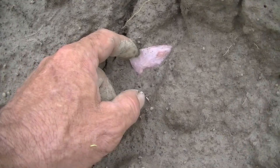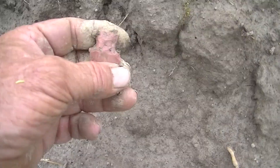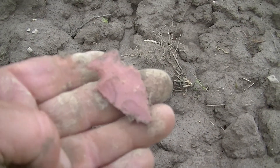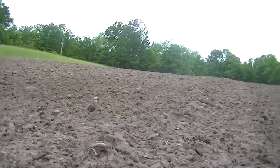I think I just found my prettiest one of the day so far. Check that baby out. Oh yeah. That baby is cool. Awesome. I don't know where Dean went to. Hey, something around here.